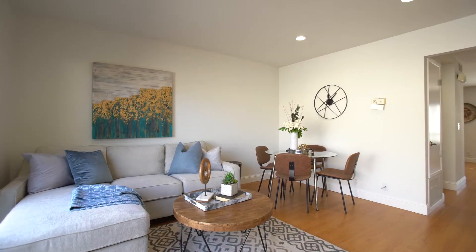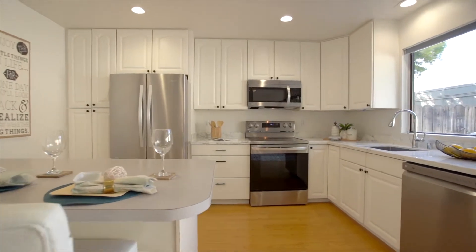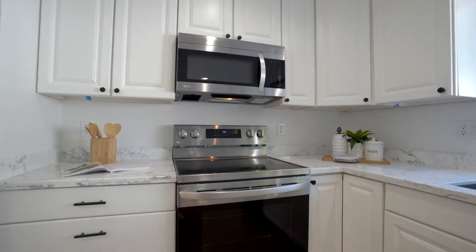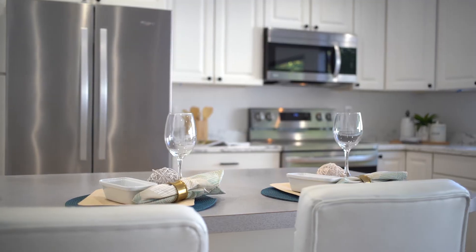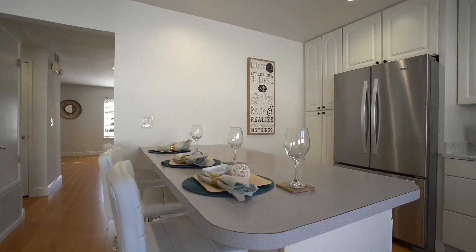Just beyond, the recently updated kitchen features a quartz countertop, custom cabinetry, and stainless steel appliances, including a gas cooktop. Dine in at the convenient breakfast bar or dining nook, while enjoying pleasant views into the backyard patio.